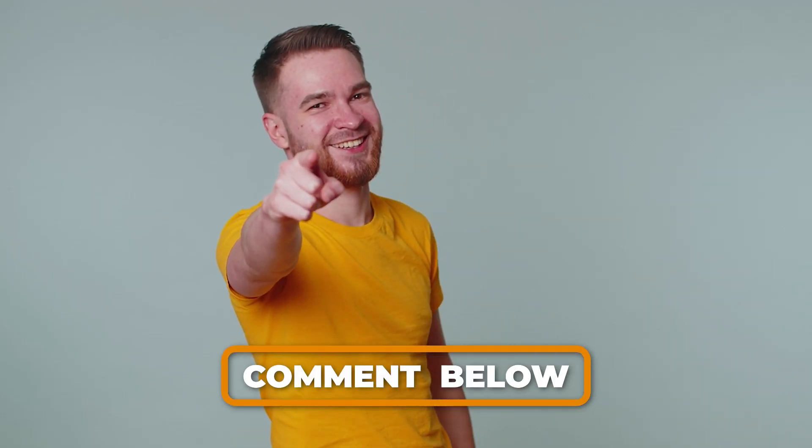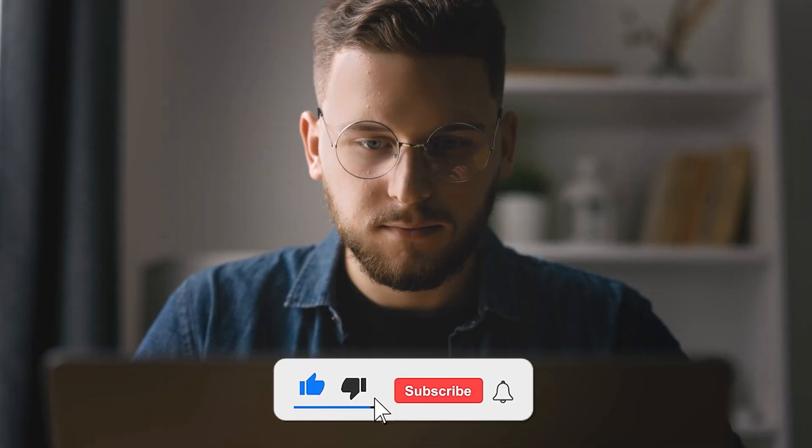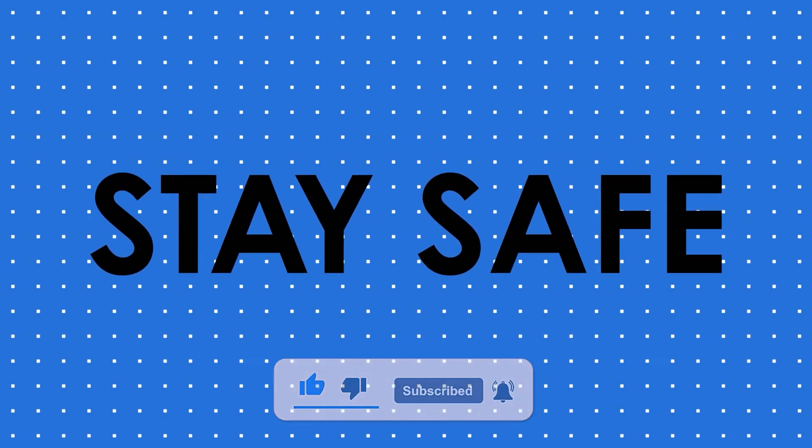Do you drive an EV or a petrol car? Share your experiences in the comments below, and don't forget to like and subscribe for more automotive insights. Stay safe out there.